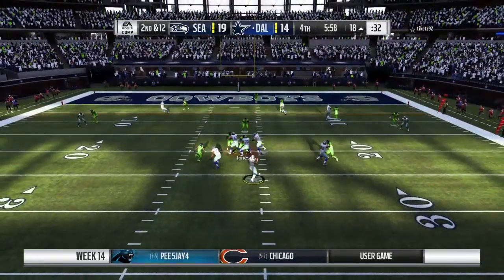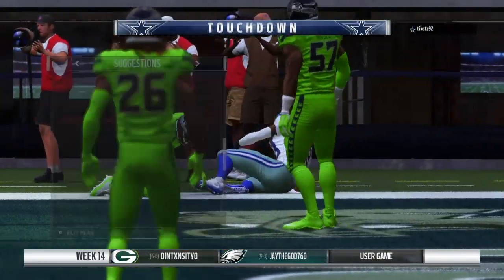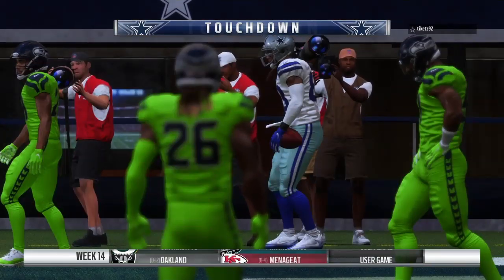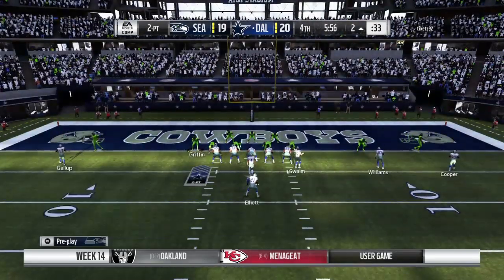A second-down throw for Prescott — and that is caught — touchdown, Cowboys! Three touchdown passes now for Dak Prescott, and the Cowboys have taken the lead here in the fourth quarter.